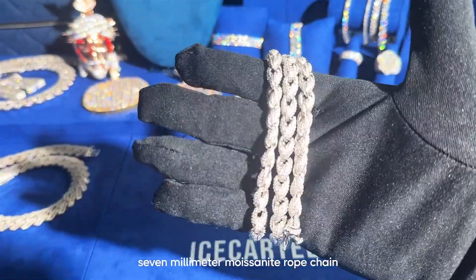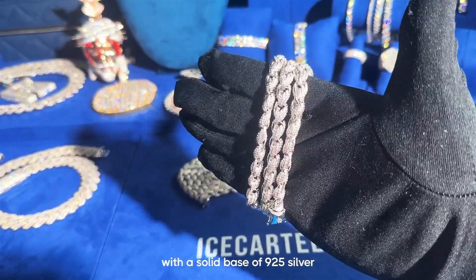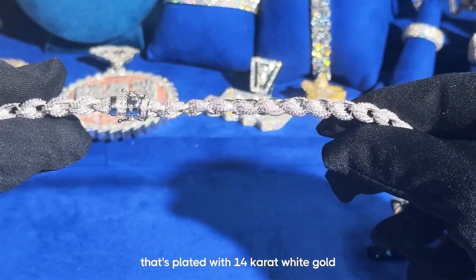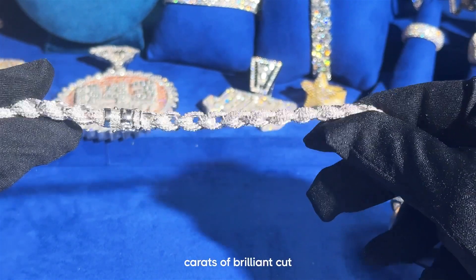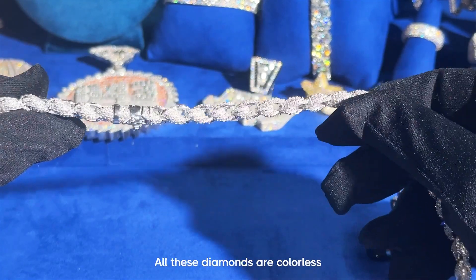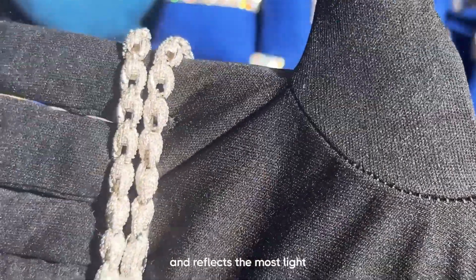Here's a beautiful 7mm Moissanite rope chain we have in stock at Ice Cartel. We made this necklace with a solid base of 925 silver that's plated with 14 carat white gold. This chain is iced out with over 64 carats of Brilliant Cut VVS Moissanite Flawless Diamonds. All these diamonds are colorless, which is the rarest and highest grade of Moissanite you can get because it's completely clear and reflects the most light.